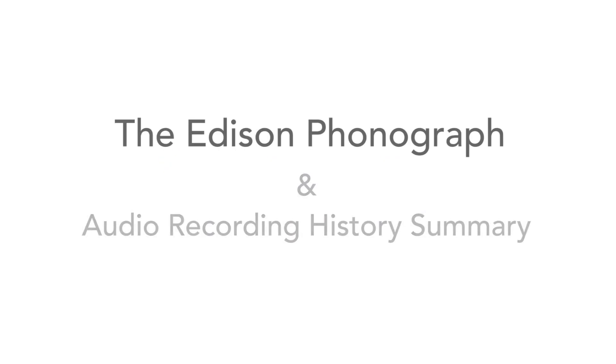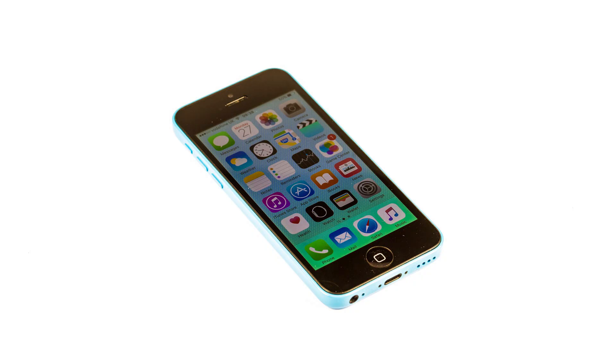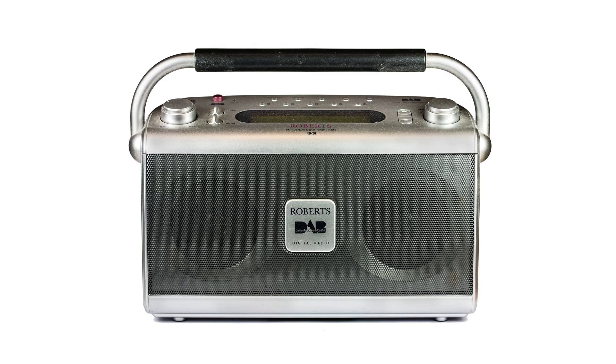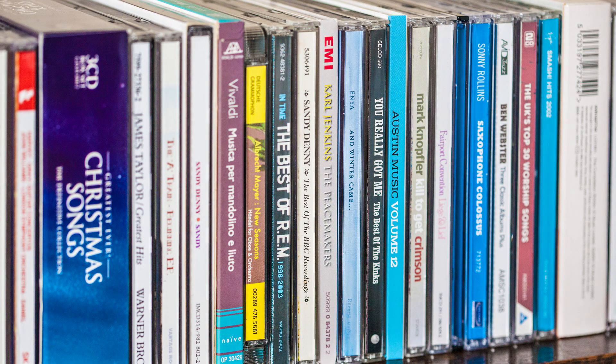Today we're used to having recorded music wherever and whenever we want it. We can listen to audio on hi-fi systems, audio that's streamed over the internet to mobile phones or other devices, and we can have music downloads on other audio players. We can even have high-quality digital radio as well. And of course CDs are still very widely used as they provide very faithful reproduction of the sound.